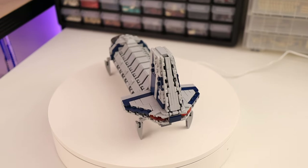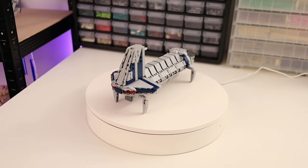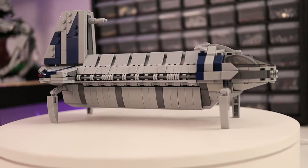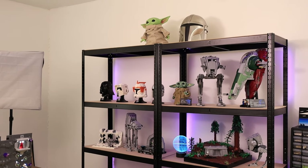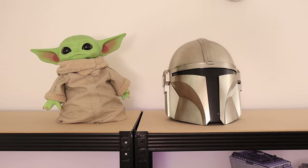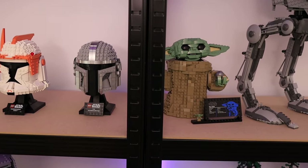I also have my turntable, which I'm very excited to use for reviews and showcases, such as the Separatist shuttle that I just put together for my Citadel mock. To the left is the main display area, with most of my sets and mocks that I still have put together. On top, I have the Black Series Mando helmet and Grogu, and right below are the LEGO versions.